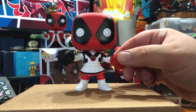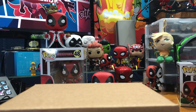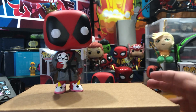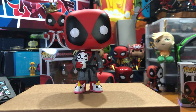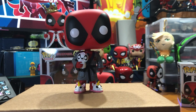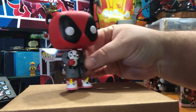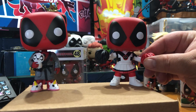You know what? We're going to open all of these, because I'm sure I'm going to be able to find Scooter and Bedtime somewhere else. They're really cool. Here we have Bedtime Deadpool. As you can see, he's got himself a little — it looks like a panda. That looks like Deadpool. He's also got his little unicorn slippers.